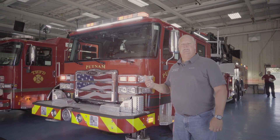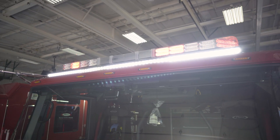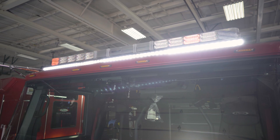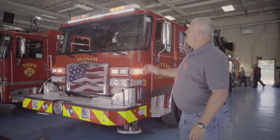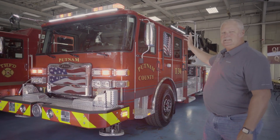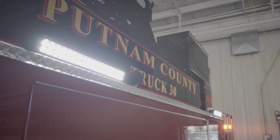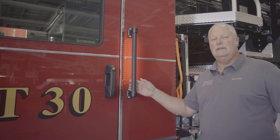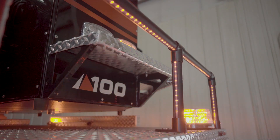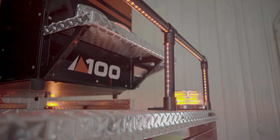We upgraded the scene lights on the truck because we operate in a rural environment and there's not a lot of street lights in our territory, so we want to be able to light up the scenes while we're working. We added a large light bar on the front, increased the size of the lights on the side of the cab, and added an extra light on the side of the body itself for scene lighting. We backlit the grab handles on the cab to help the guys not miss when they're getting in at night — the red looks pretty good.